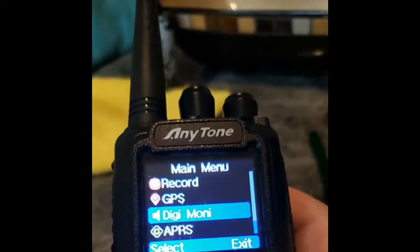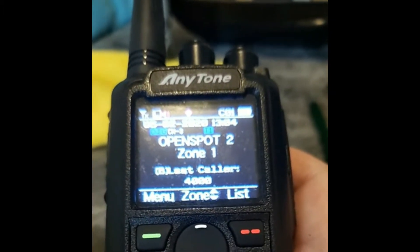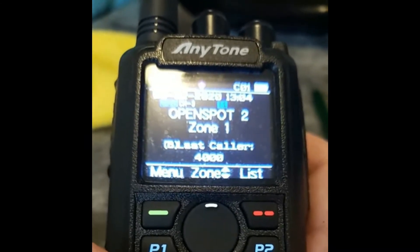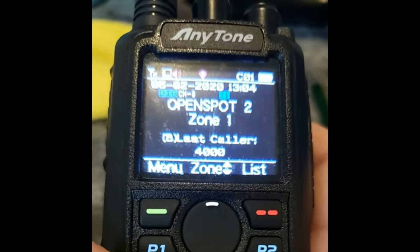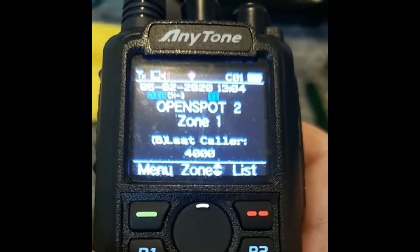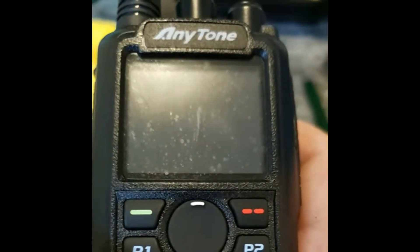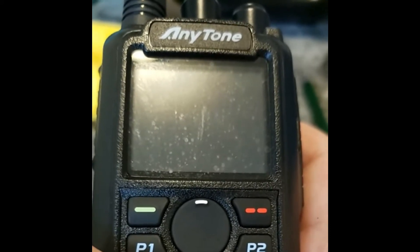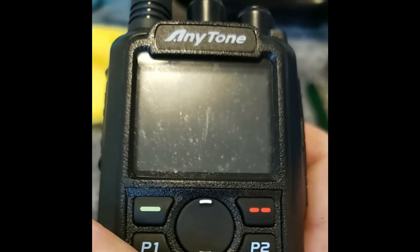Now you can back out, and you're good to go for promiscuous mode. Your radio is now full-time promiscuous mode, so you can hear anything that is transmitted to you on your receive frequency in DMR mode, regardless of the talk group the other station has, regardless of the color code or time slot. You will hear them, and it will display what talk group they're showing, what color code they're transmitting, and also what time slot they're transmitting on your display.